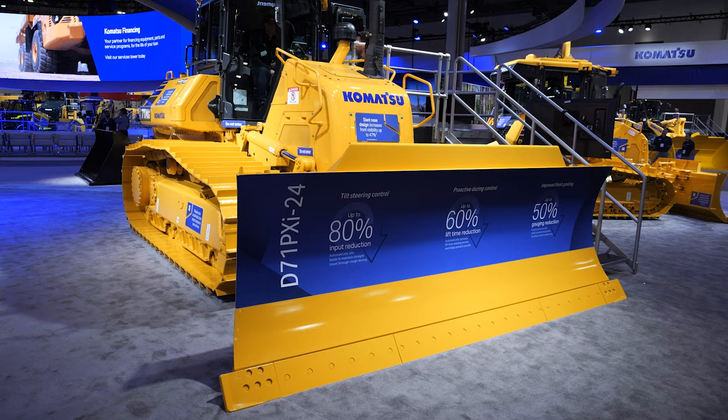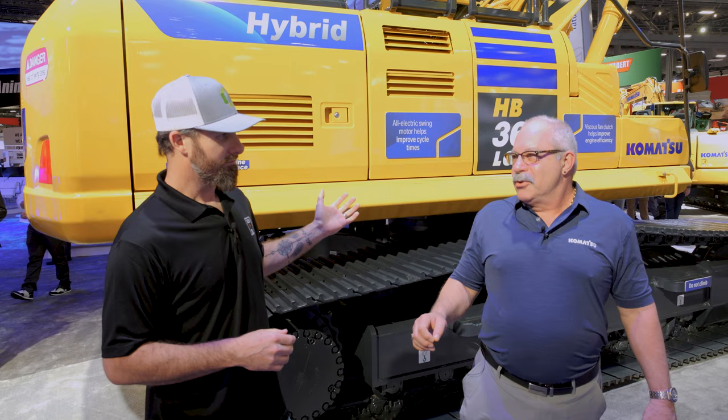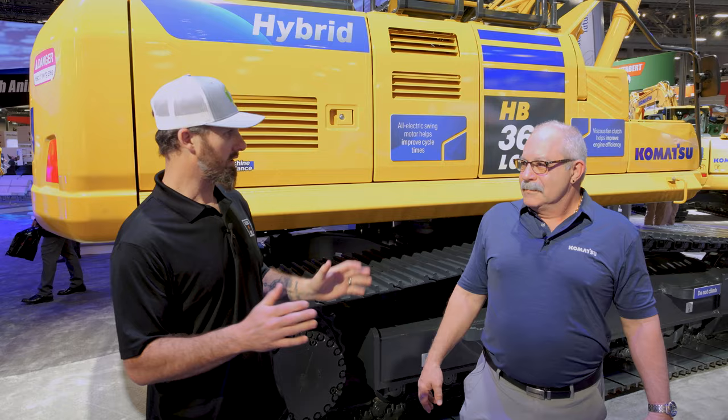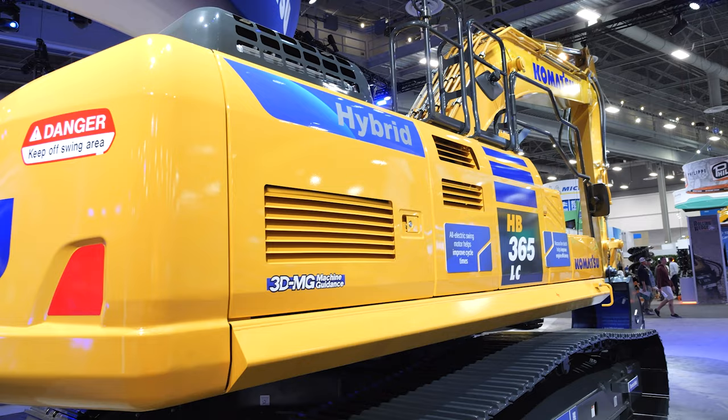We are now standing here in front of the HB365 LC-3 and I'm here with Kurt Mancini, product manager for excavators for Komatsu. This is a hybrid machine. As an operator, you're adding all of this stuff to my excavator that already works fine — why do I need to mess around with hybrid technology? We're not necessarily really adding a whole lot of stuff. What we're going to do is capture wasted energy — that energy we would create as heat going over the relief as we decelerate to a stop on swing, we're going to capture that as electrical energy.